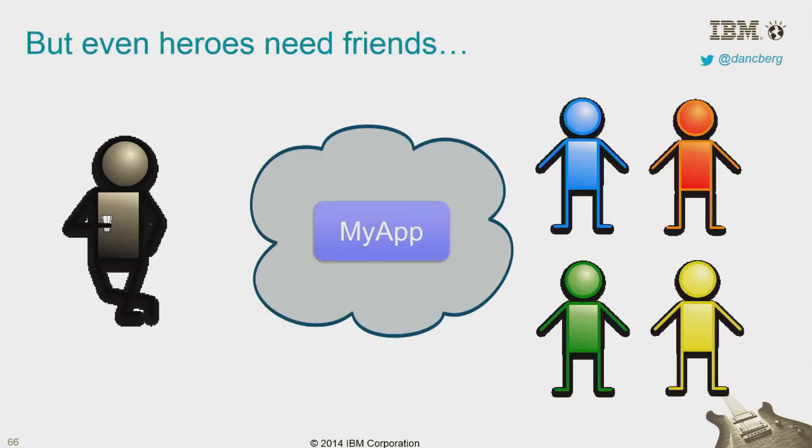But heroes need friends. You can't do things alone — it's too hard. Applications get big, they get more complex. You need your friends around you. You need to participate a little bit more. So you've got this app, you've got a hero developer, and he's got a bunch of friends.